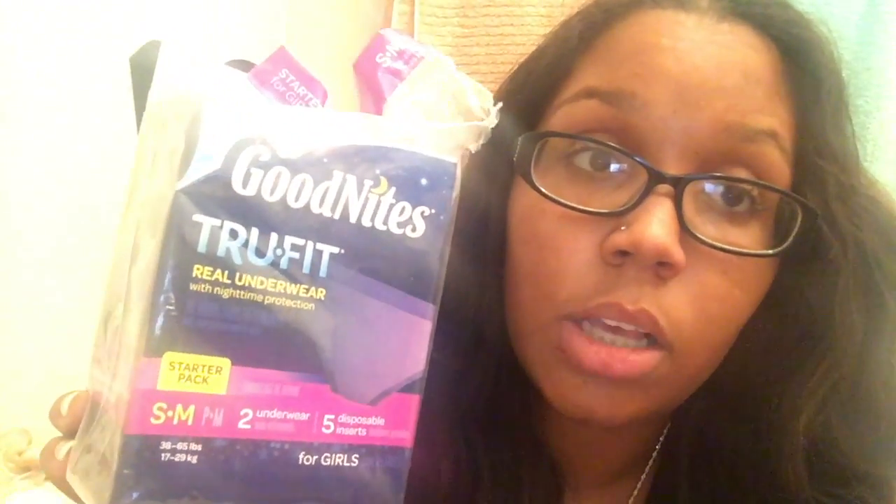So the product that I'm talking about are the Good Night True Fits.